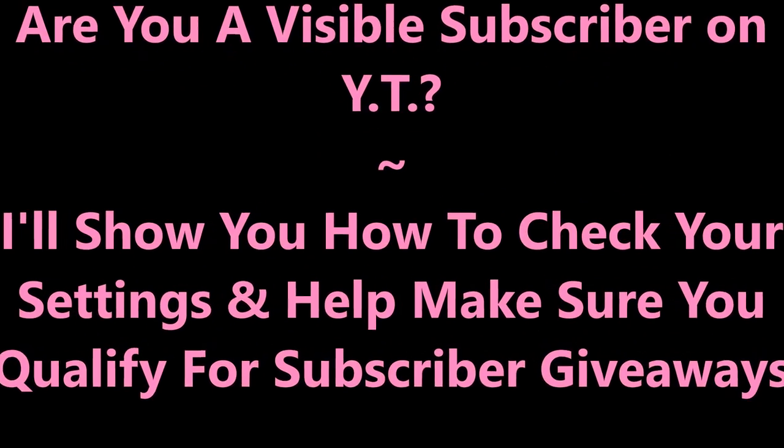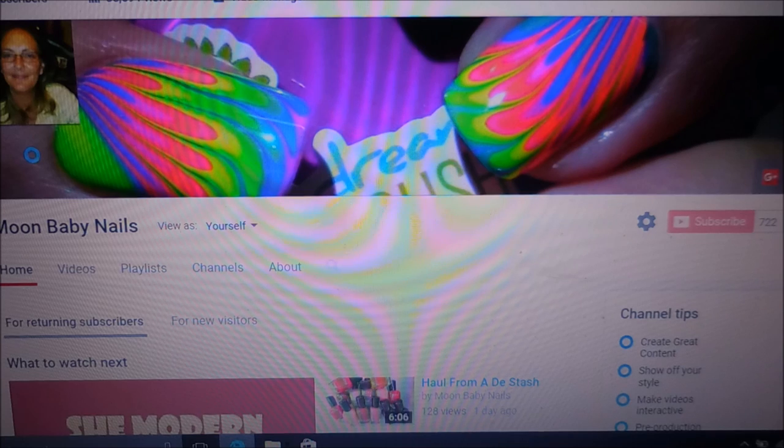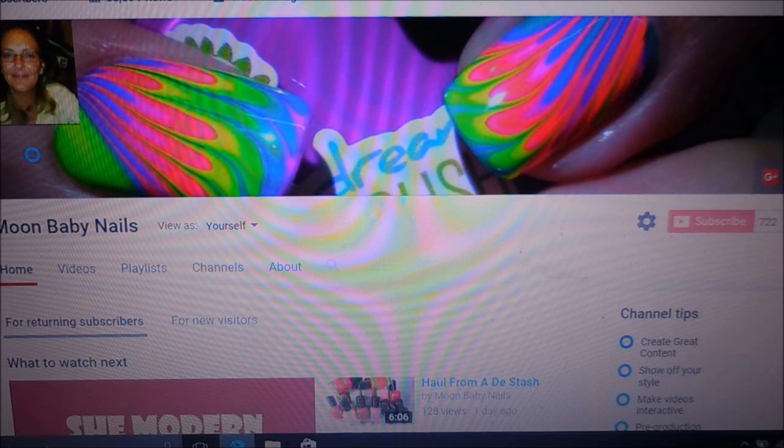Hello my friend and welcome to my channel. I wanted to pop in here real quick and make sure everyone knows how to check to see if their subscriptions can be seen on other people's channels.